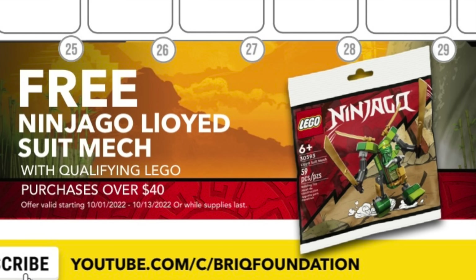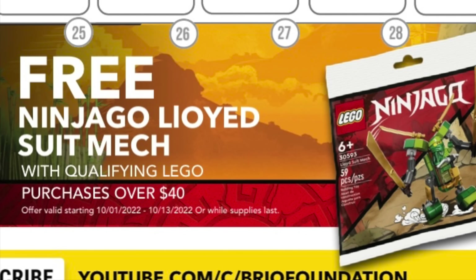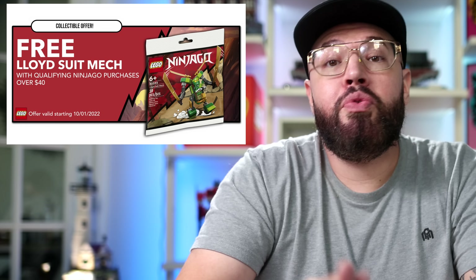Another promo available at the same time as Ray the Castaway is the Ninjago polybag Lloyd's Suit Mech. You can qualify for this polybag if you spend $40 or more on LEGO Ninjago from October 1st through October 13th. This promo is currently showing as available online and in-store, and I'll let you know if this changes.